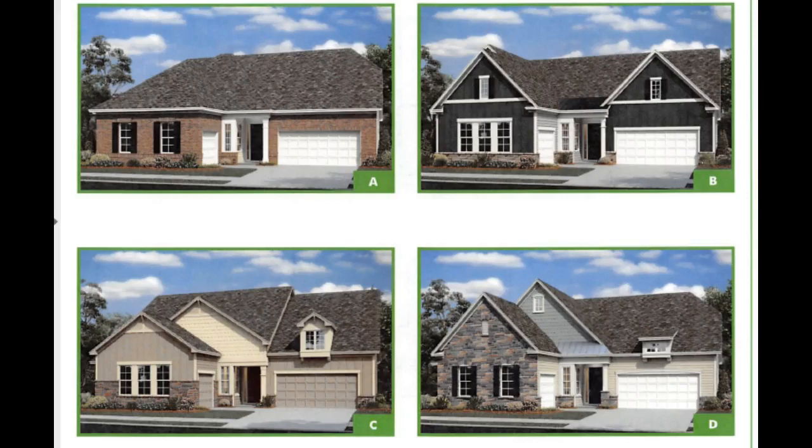Imagery by Lennar Homes — 55-plus active adult living just outside of Charlotte. Hey guys, it's Roger in the studio, and Imagery is now open. It's our latest 55-plus community, and they've got some new floor plans that I want to go over with you.